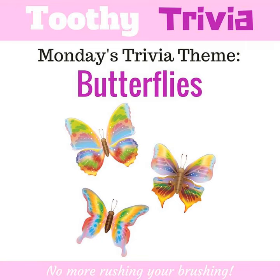Caterpillars do not have bones. They have over 1,000 muscles that they use to move from place to place, and they can move at a very quick pace.